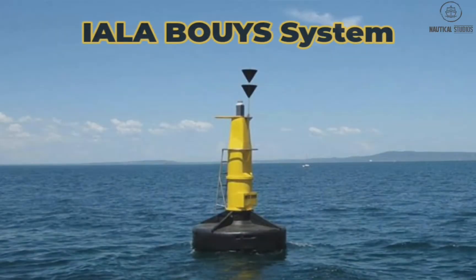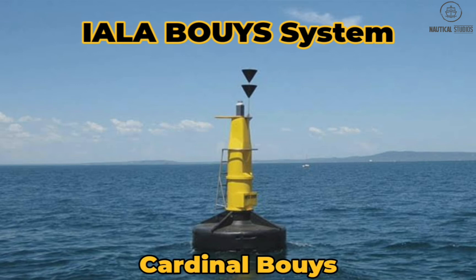Hello guys. Welcome back to my channel. In today's video we will learn about the Cardinal Buoys system. I will also tell you an easy trick to remember and differentiate the Cardinal Buoys. So watch this video till the end and don't forget to subscribe.